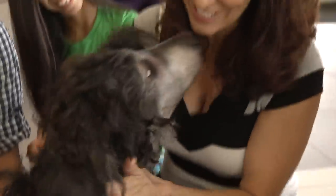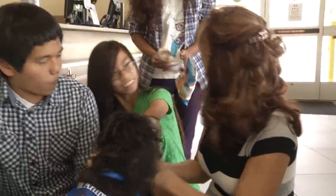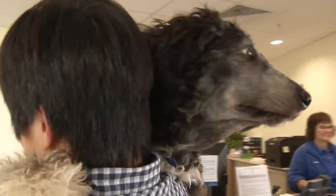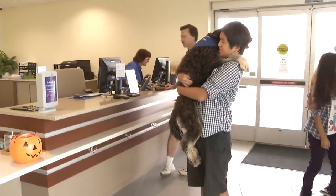Jackie is well on her way to recovery from the snake bite as she heads home with prescriptions for medicine and lots of TLC from her family. At the University of Florida, I'm Chris Bilowitz.